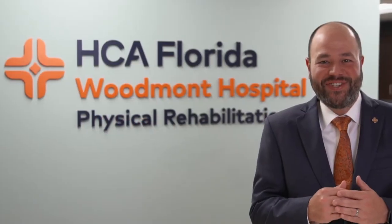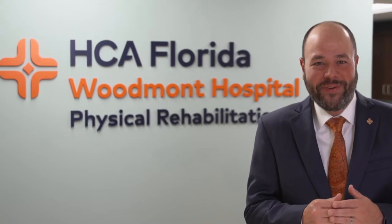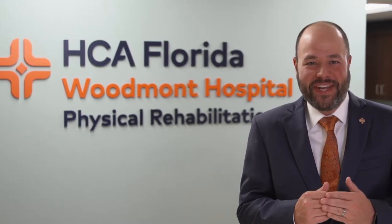Welcome to the new HCA Florida Woodmont Hospital inpatient physical rehabilitation center. I am Ben Harris, the Chief Executive Officer. We designed this brand new world-class 21,000 square foot facility with you, the patient, in mind.